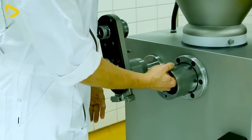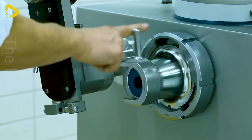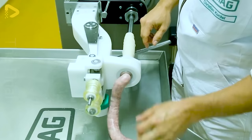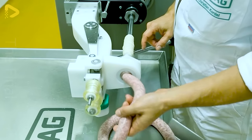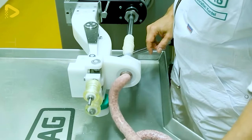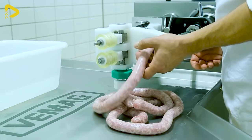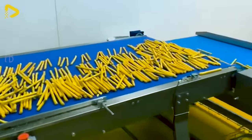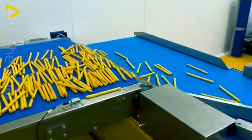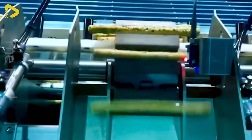This machine effortlessly produces sausages in natural casings and collagen. The automatic packaging line for bread with tray support features tray loading capability, conveyor distribution, and an automatic weighing and counting system.